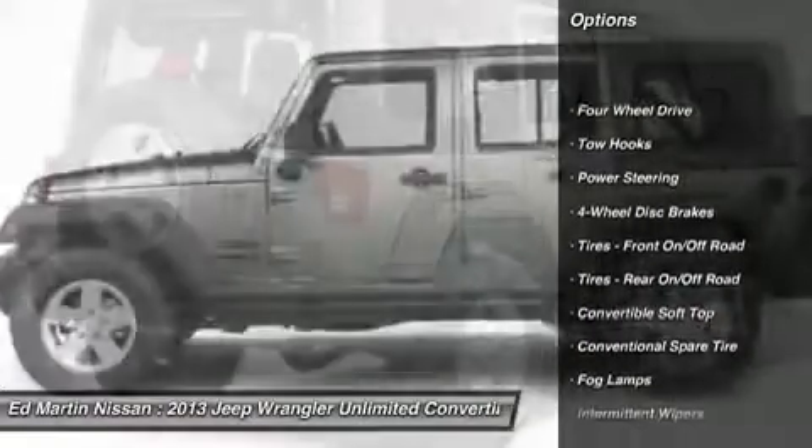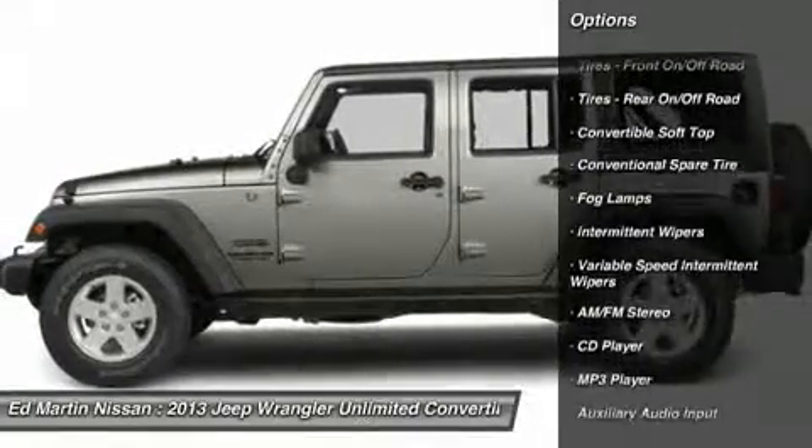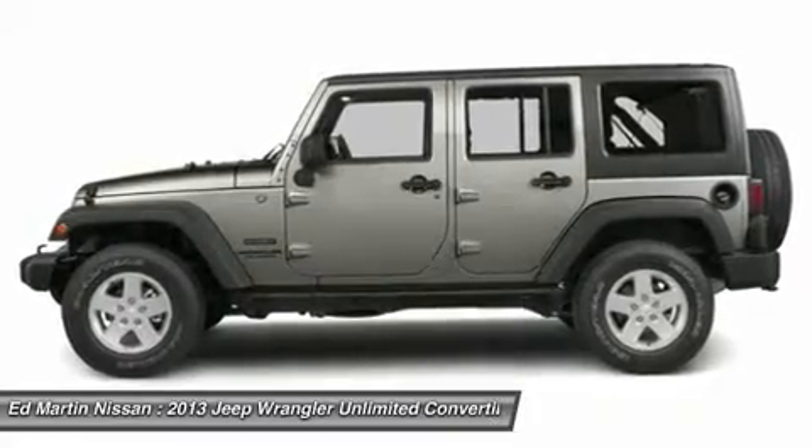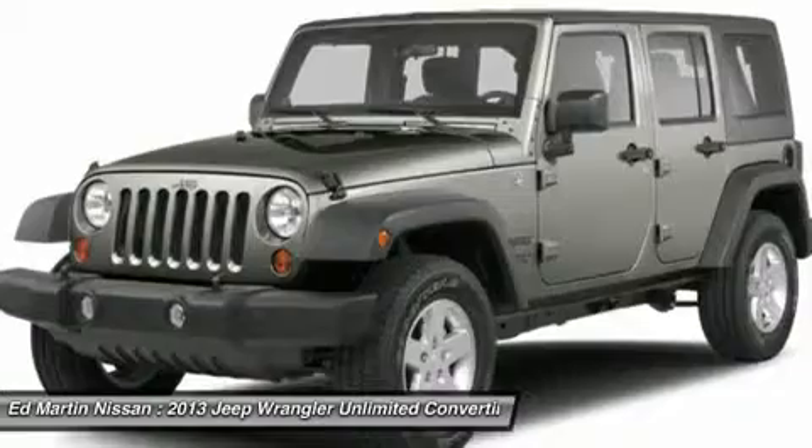Stability control, traction control, anti-lock braking system, steering wheel audio controls, air conditioning, driver airbag, adjustable steering wheel, power steering, four-wheel disc brakes.